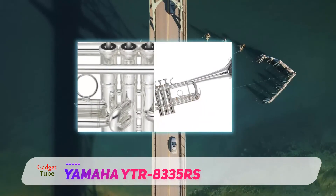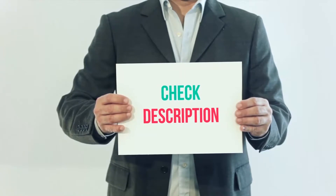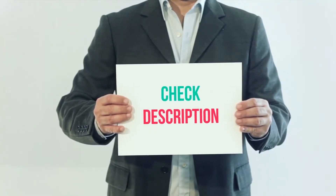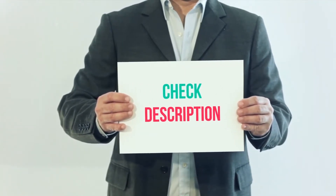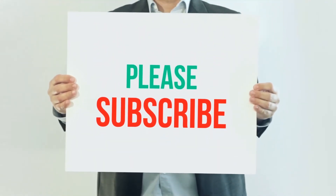This is perhaps the trumpet with the brightest and greatest sound in the history of trumpets. I've included the product link in the description — you can check out that link for more details and the latest price.